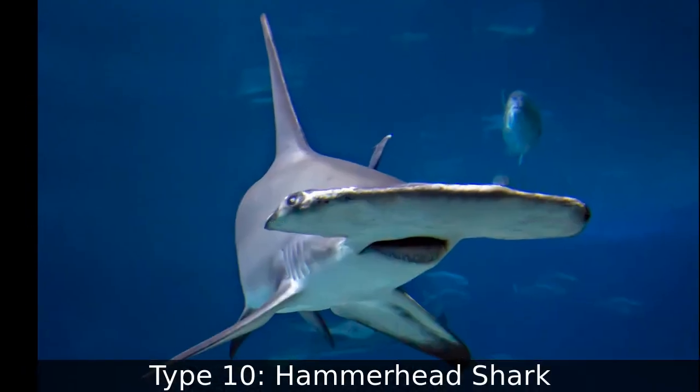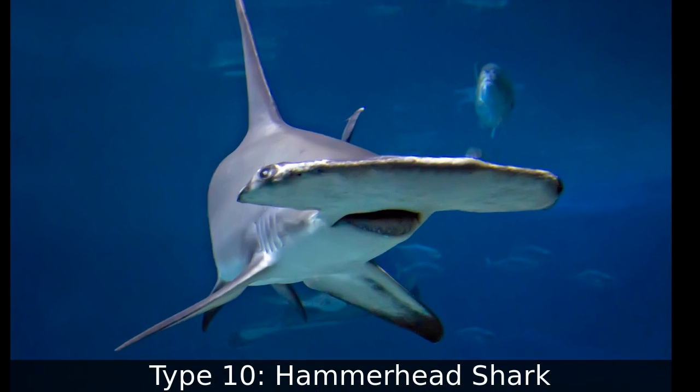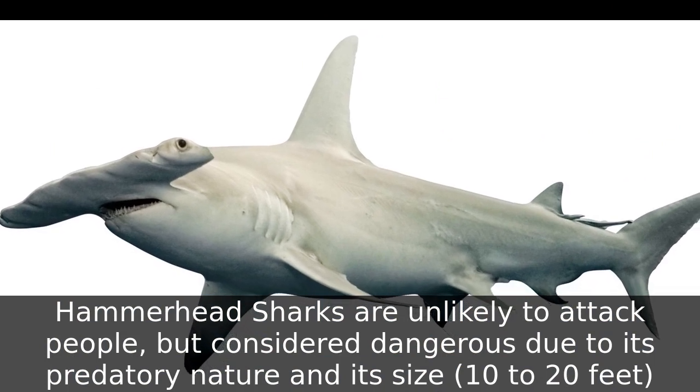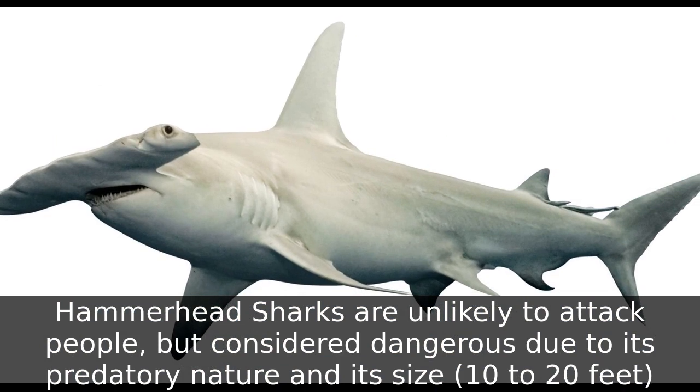Type 10: Hammerhead Shark. Hammerhead sharks are unlikely to attack people but are considered dangerous due to their predatory nature and size — 10 to 20 feet long.